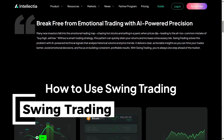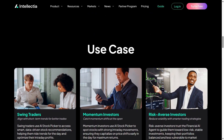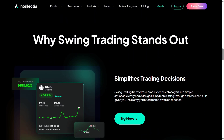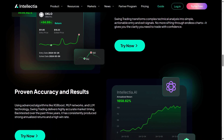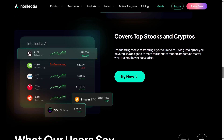Next, I explored the swing trading signals. This feature uses AI to scan technical indicators and highlight when a stock might be setting up for a short-term move. I liked how clear and straightforward the signals were — perfect for trading confidently without second-guessing.